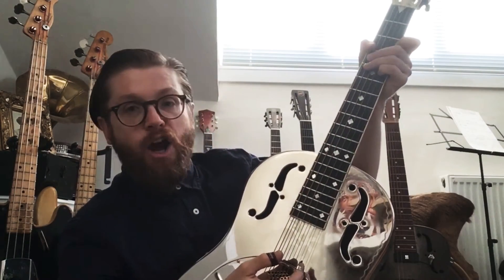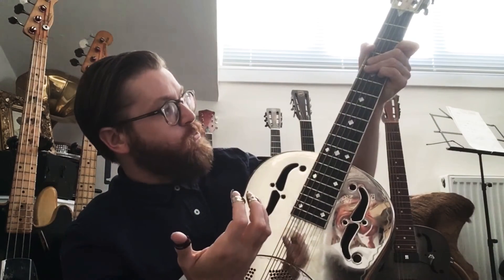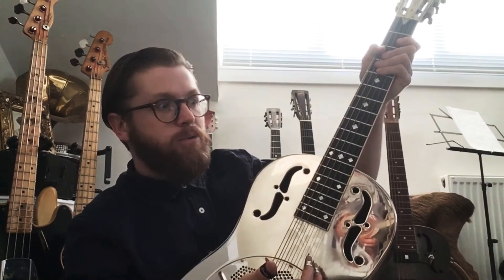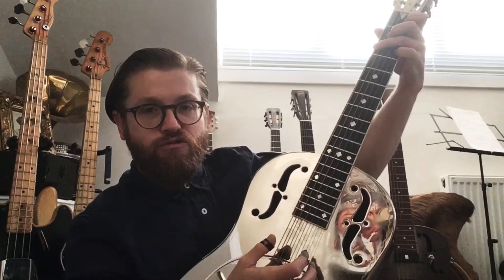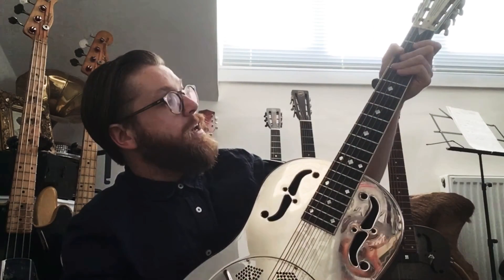At first I got it home and it had 15 gauge strings and this very big wide neck on it, and I was like, what have I done? I couldn't play it — I was really, really struggling. Anyway, it took a bit of playing but I got used to it. Now I won't play anything else.